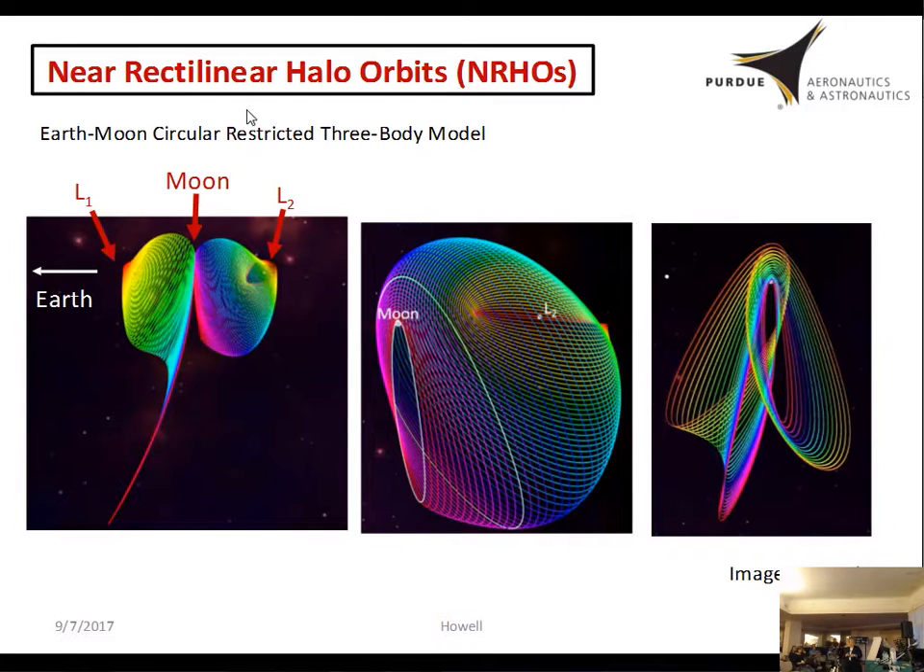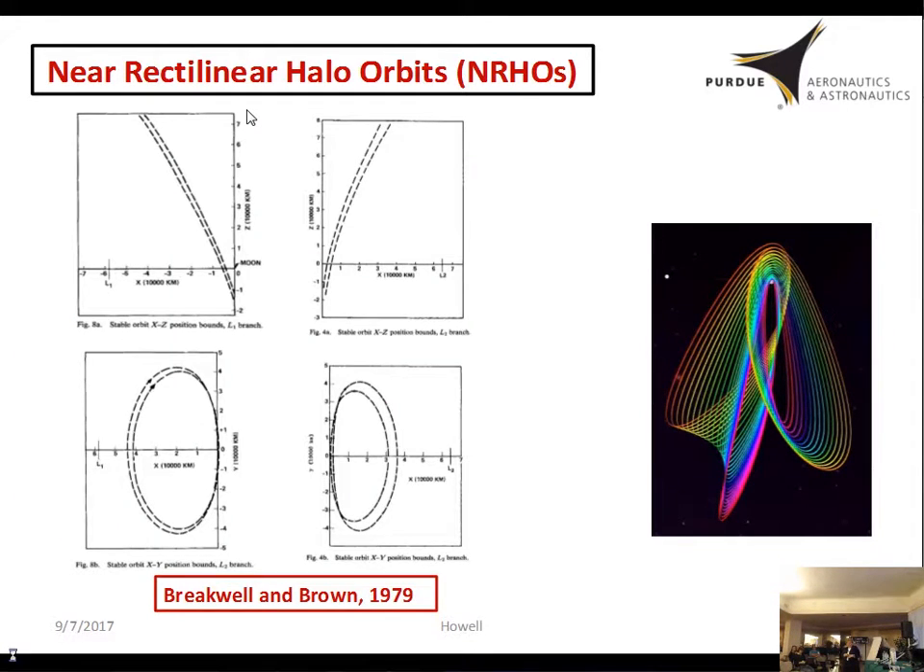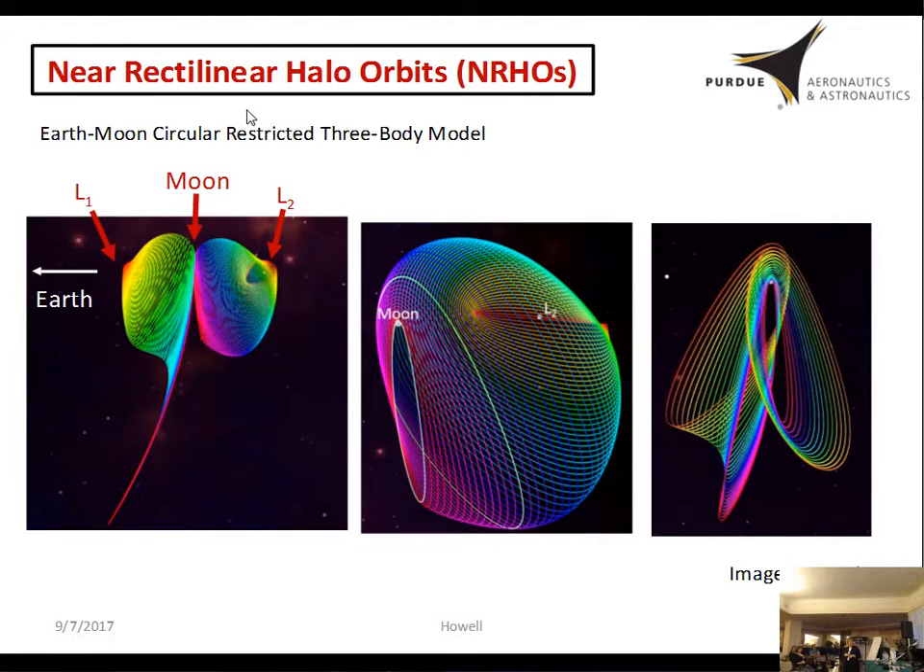As a quick review of the staging orbit: it comes from the restricted three-body problem, specifically from families of L1 and L2 halo orbits. Here's the Moon, with Earth in this direction in the Earth-Moon problem. These are southern members of the halo family — around L2 and L1. The rectilinear ones are closest to the Moon. On the L1 side, the apolune reaches all the way down; on the L2 side they're smaller. Focusing on the L2 side, which has more reasonable apolunes, these bracket the rectilinear orbits that are candidates for this mission.